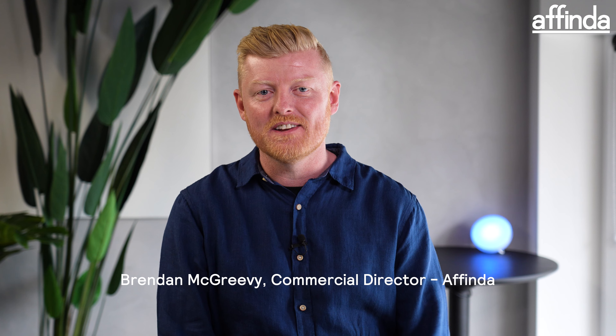This is Brendan from Affinda, and this is our resume search and match technology. If you have thousands of applicants, you need a quick way to identify the right candidates and match them to the best jobs, which is why we built this platform.